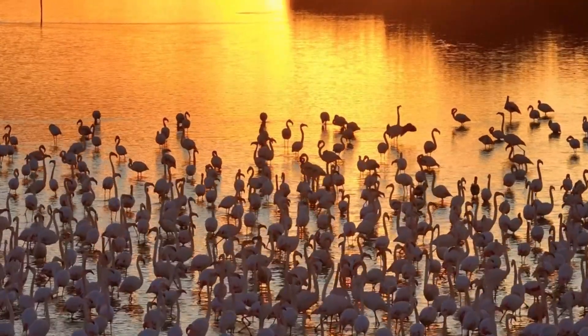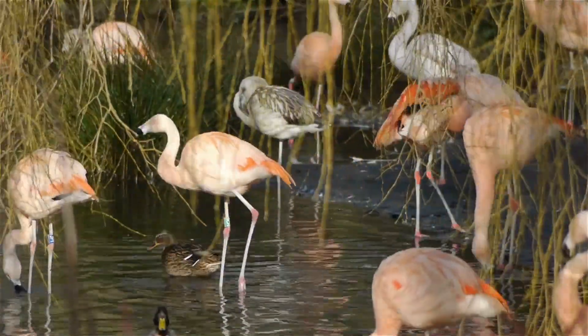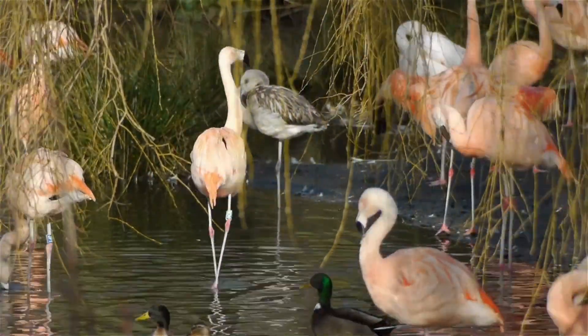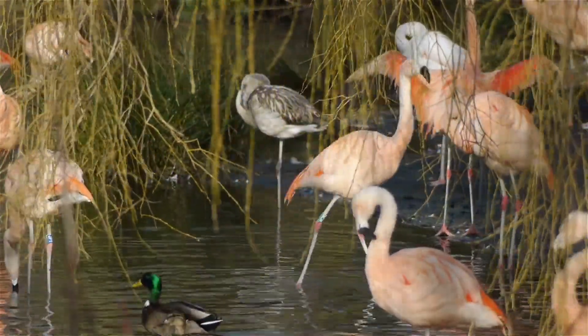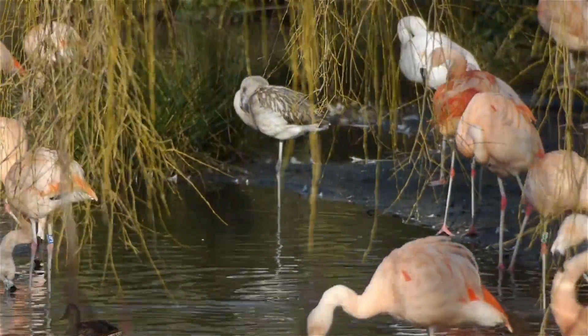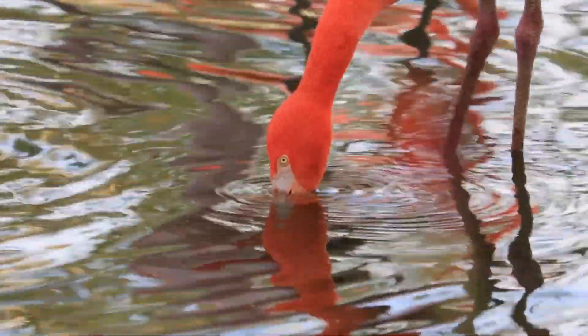But even in these big groups, flamingos form close bonds with their families. They stay near their mates and take care of their chicks together, making sure everyone is safe and well fed. It's like being part of one big flamingo team.